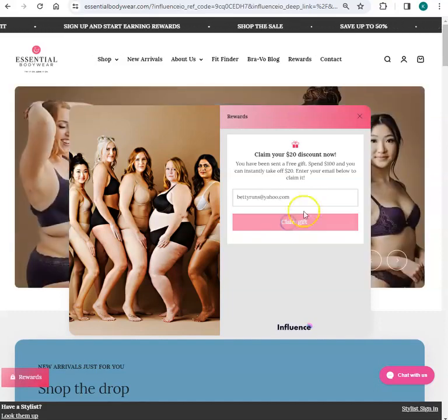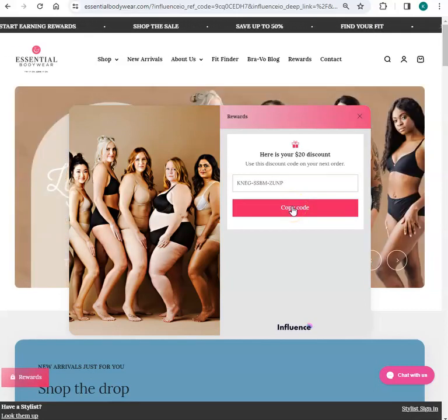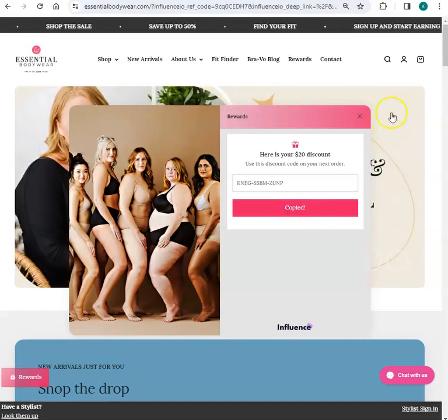To claim the gift. And now I want to copy the code. You need to copy the code because you want to go and spend that. So I'm going to copy the code.